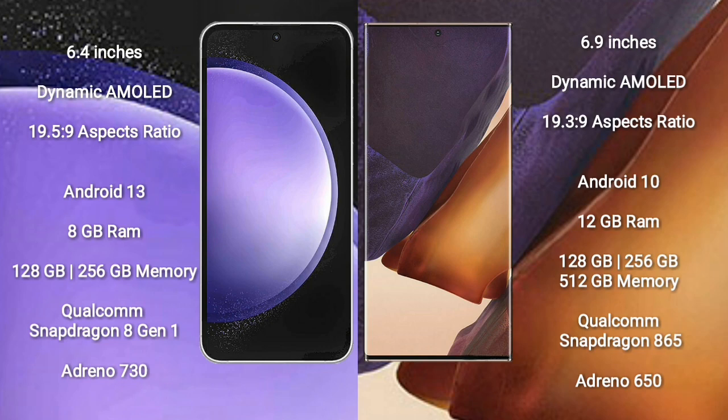Samsung Galaxy S23 FE runs on the Android 13 operating system. Samsung Galaxy Note 20 Ultra runs on the Android 10 operating system.